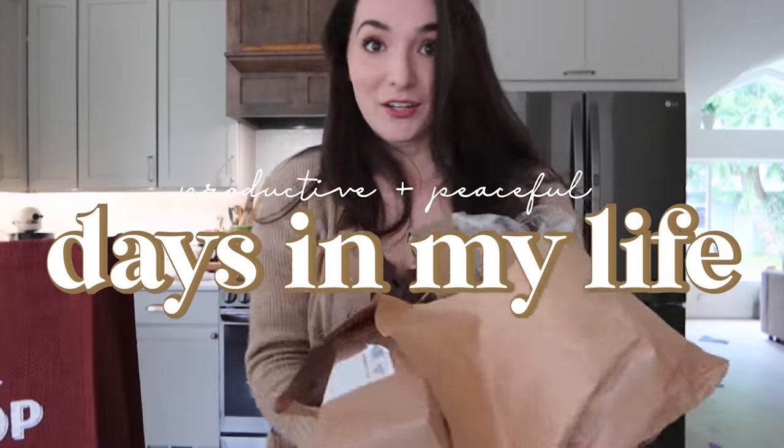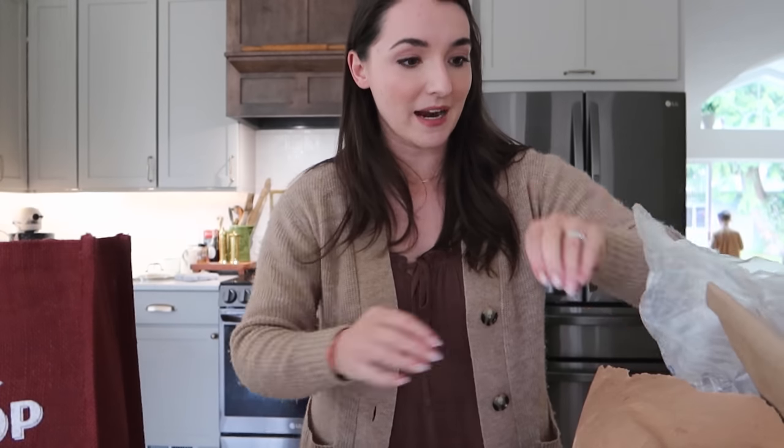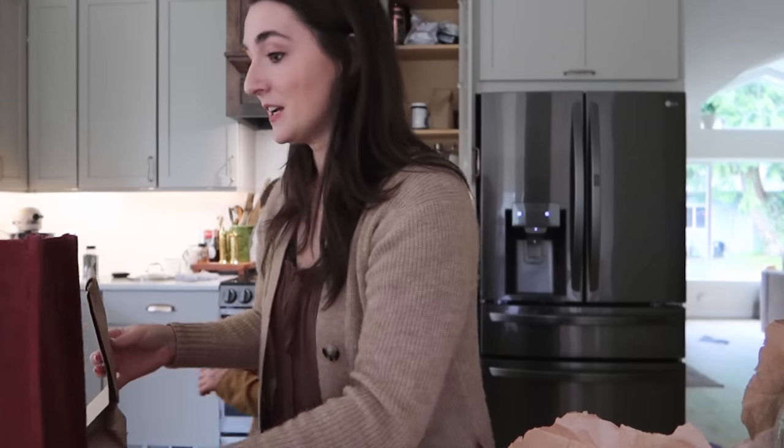Hello! Look at what the storm blew in — literally it is so crazy rainy outside. We just got back from running some errands, getting some groceries. We went to our local food co-op and did some homeschooling there. So happy — end of spring break, we are back to doing school. My grocery bag completely busted out, but hi, how are you! I'm glad you're here.